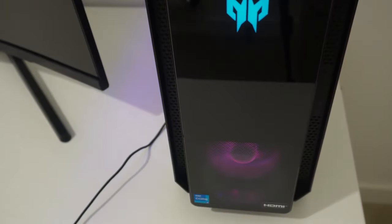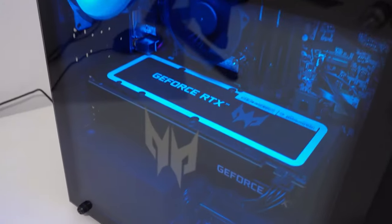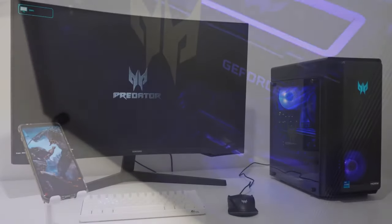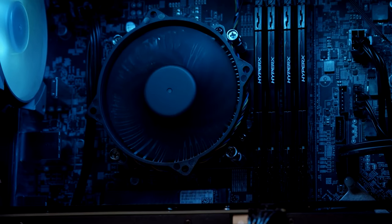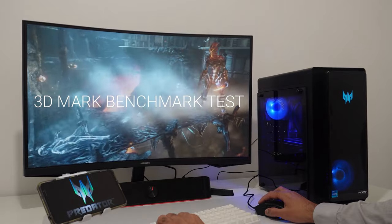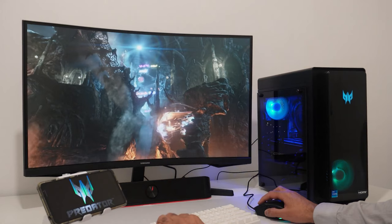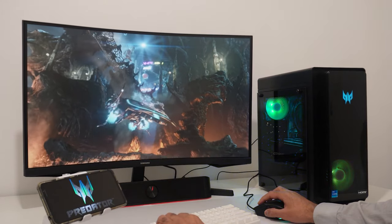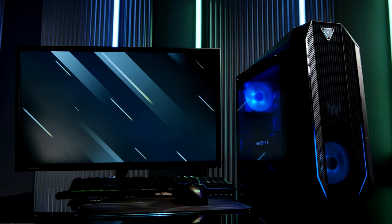Another major plus point of the Predator Orion 3000 is that it's not unwieldy like some of its clunky counterparts. It's been thoughtfully designed to fit beside your monitor or beneath your desk, and the vented front and side panels ensure that your thermal performance is excellent. And let's not forget the all-important gamer aesthetic — the RGB lighting and large, satisfying-to-press triangle power button give you all the right vibes. The Acer Predator Orion 3000 offers all the power you need without costing an arm and a leg.